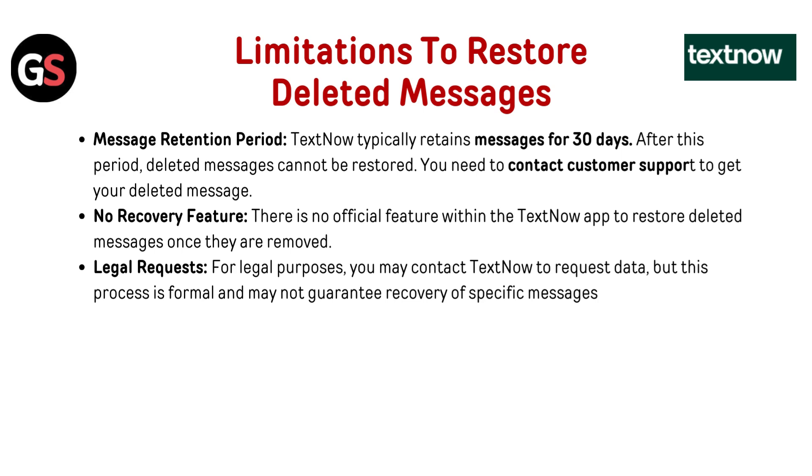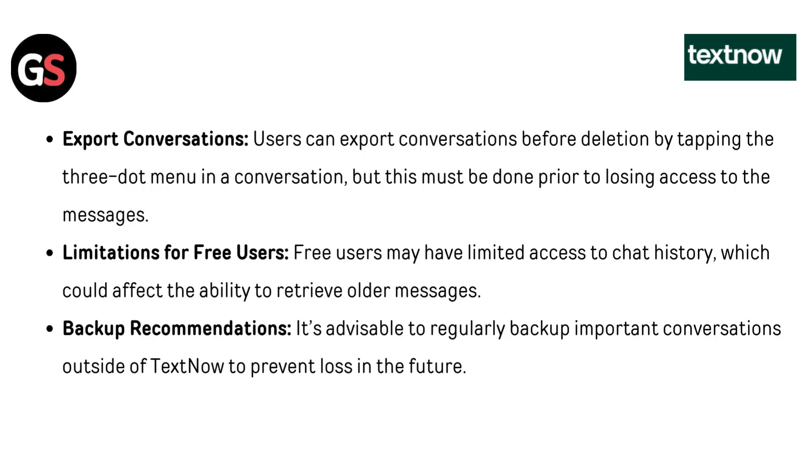For legal purposes, you may contact TextNow to request data, but this process is formal and may not guarantee recovery of specific messages. Users can also export conversations before deletion by tapping the three-dot menu in a conversation, but this must be done prior to losing access to the messages.